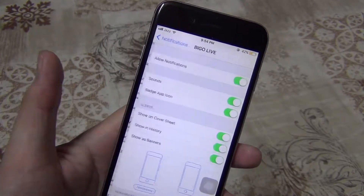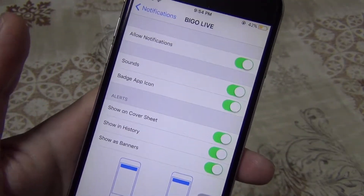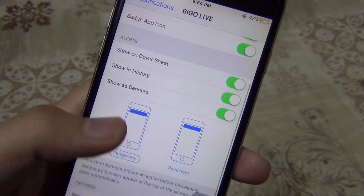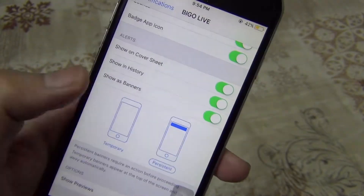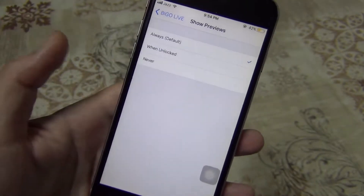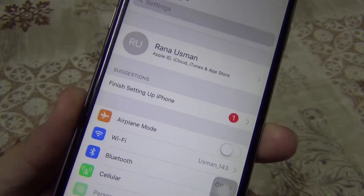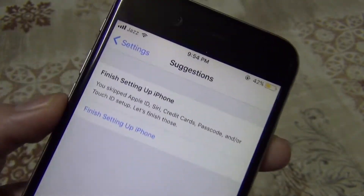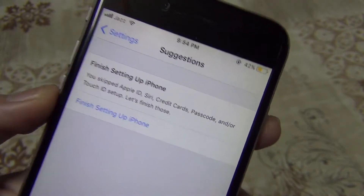There are new settings for notifications with more new options for a better experience. iOS 11 also has a new option for automatic setup, which will suggest to users what to do next with their iPhone.